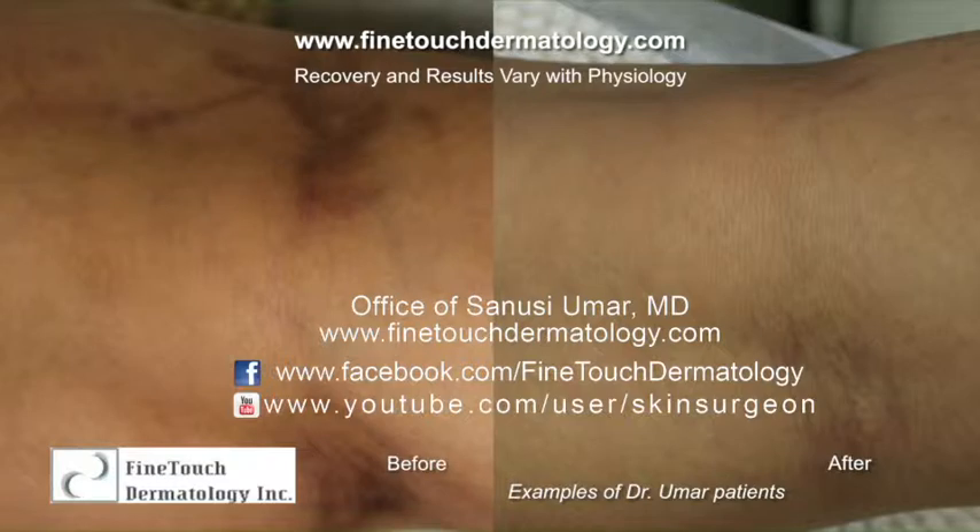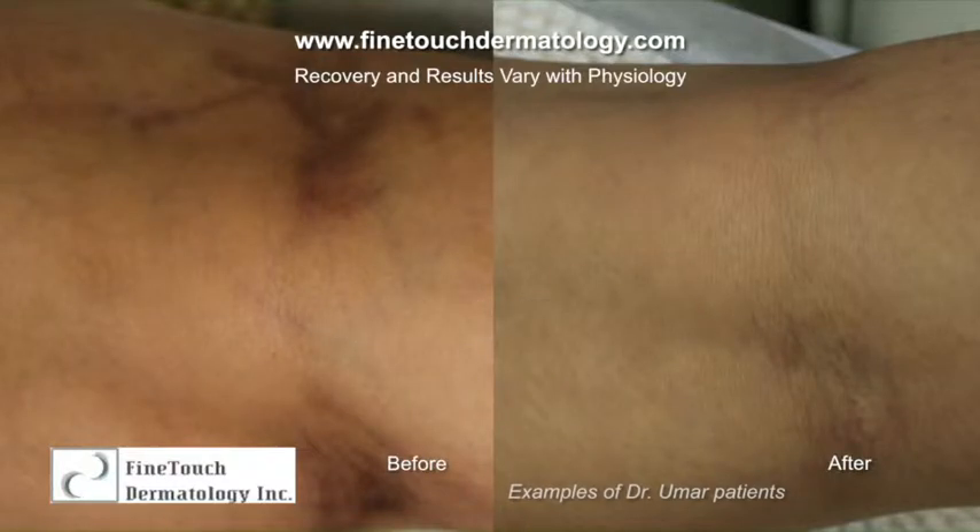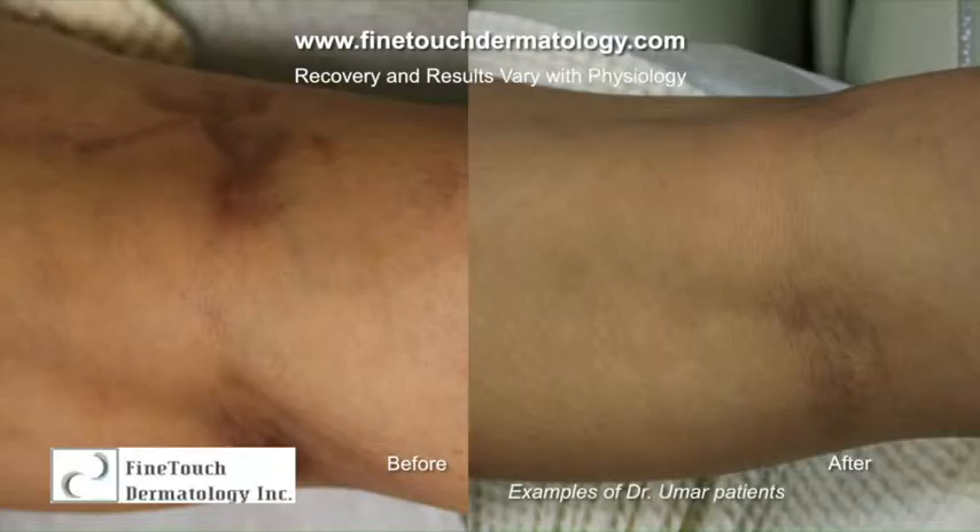We're not talking about the huge vein problems that can result in debilitating symptoms or wounds — those require a whole different type of treatment outside the scope of this discussion. What I'm talking about today is the spider type of veins that most people affected with this condition have: very fine veins in the leg or thigh where the problem is mostly cosmetic. The patient doesn't like what it looks like, they're ashamed or shy of going to the beach.